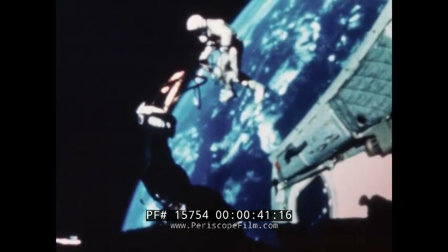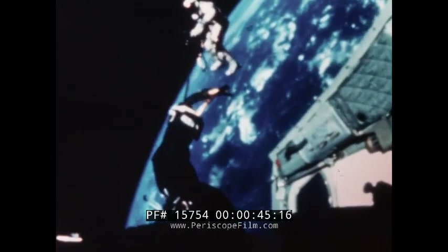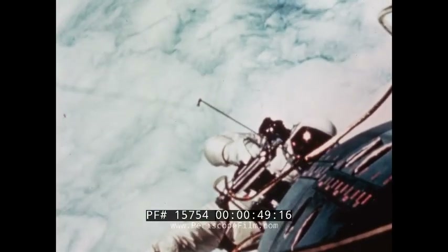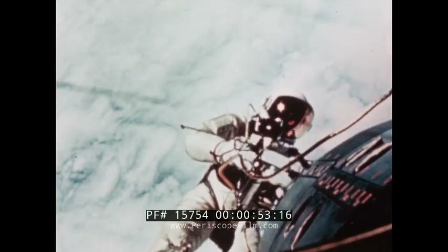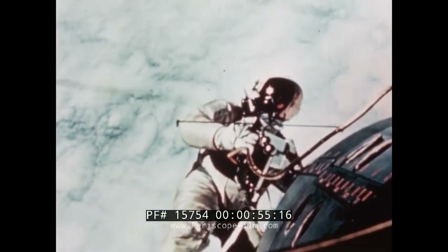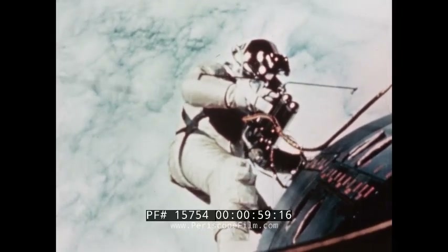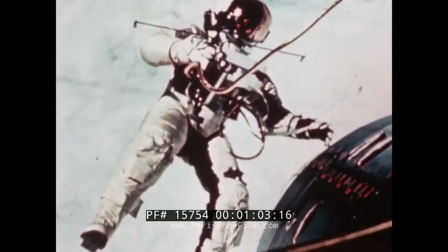We scheduled five more EVAs, lengthened the time, and added space work to the flight plan. But we gave the astronaut too high a workload to perform, and the problem was compounded by the pilot's difficulty in positioning himself during work periods. Now we were coming up on the last flight and the last EVA, with questions about EVA still unresolved.